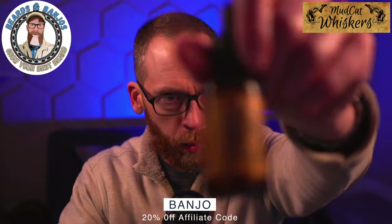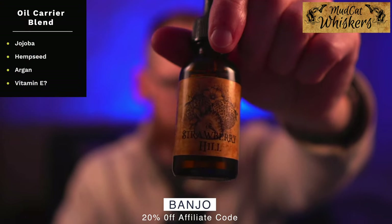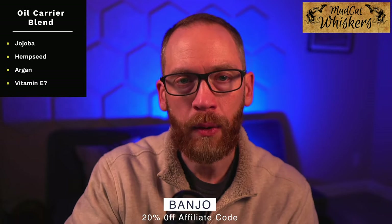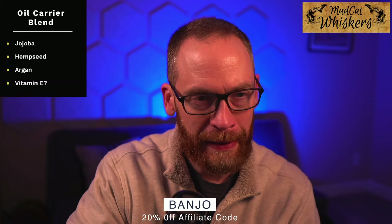Let's talk about the carrier blend for the oil — it's a pretty basic lineup: jojoba, hemp seed, and argan. The website says vitamin E but it doesn't say vitamin E on the bottle, so I'm not sure. I'm guessing that the owner Nick will comment in the comments — you can check that out about the vitamin E if that's important to you. It's always good for skin to have vitamin E in there.